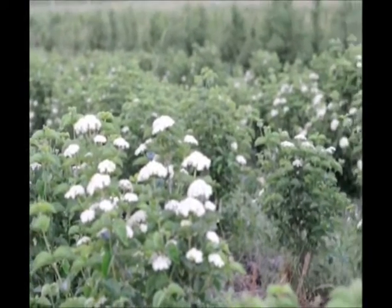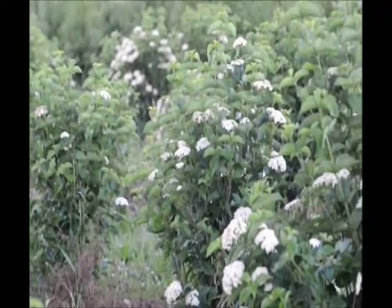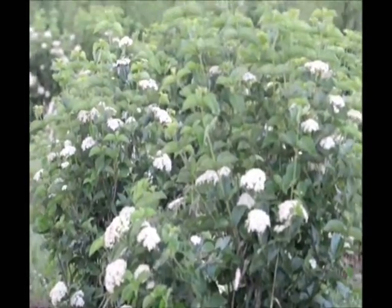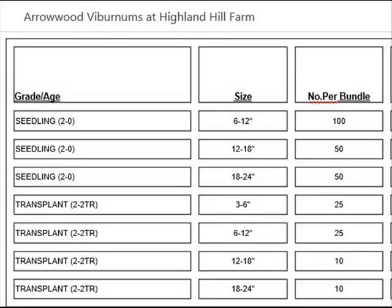You can call us at 215-651-8329 for your arrowwood viburnums. They're deer resistant and they can be planted in sun, shade, or even under a walnut tree.